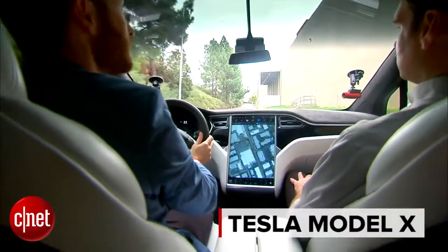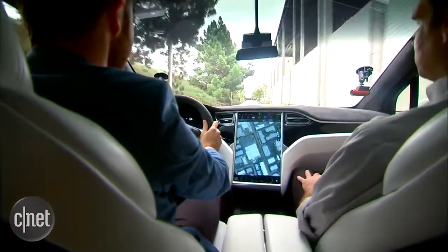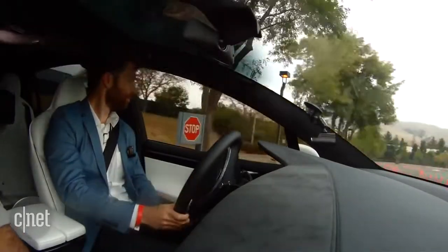First impression behind the wheel of the car is that it looks and feels a lot like a Model S, but your perspective is higher. You've got better visibility, especially thanks to the panoramic windscreen, which goes all the way up over your head and then some.